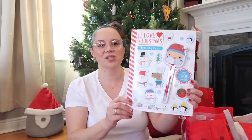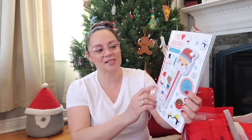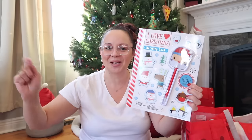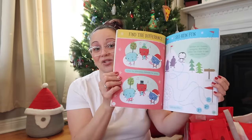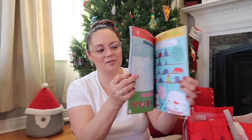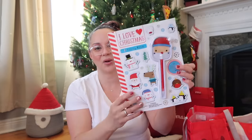I may have shown this in a Walmart haul previously, but I'm doing it as a stocking stuffer — it's an activity book that says 'I Love Christmas,' and it comes with a Santa pen. I was going to borrow the pen for my wrap-with-me but found another pack of Christmas pens, so I'm leaving this one intact for her stocking. It's not just a coloring book — it's a full activity book with snowmen, elves, reindeer, and all the Christmas themes.